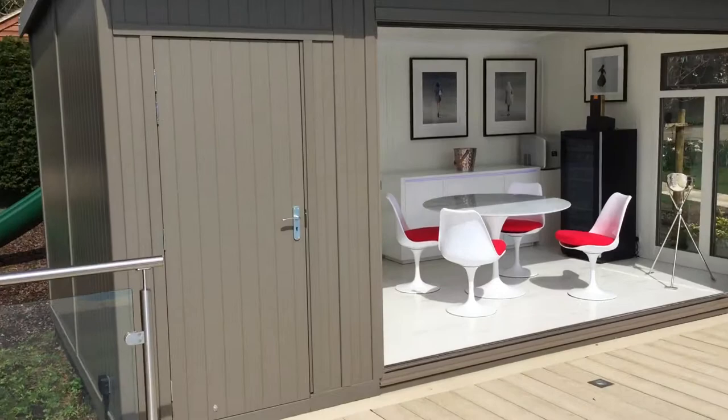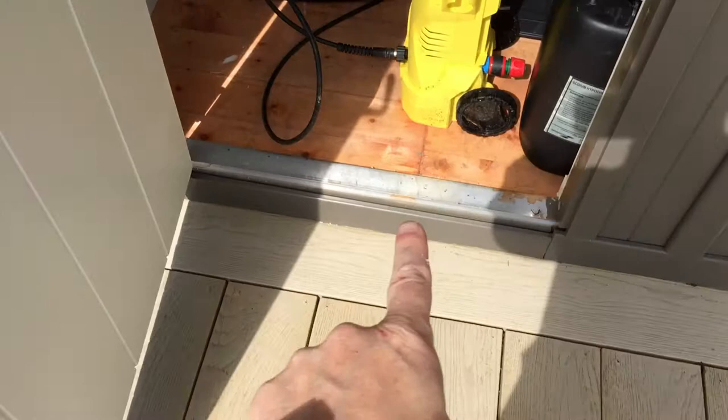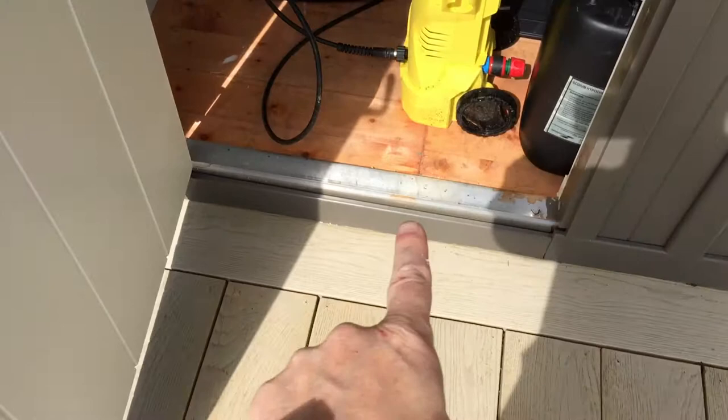In this door here we can show you it's just the storage area. We've done it with a flush aluminium threshold so you can drag the cleaning bed over very easily, and it's all kitted up with the pipework nicely hidden away.